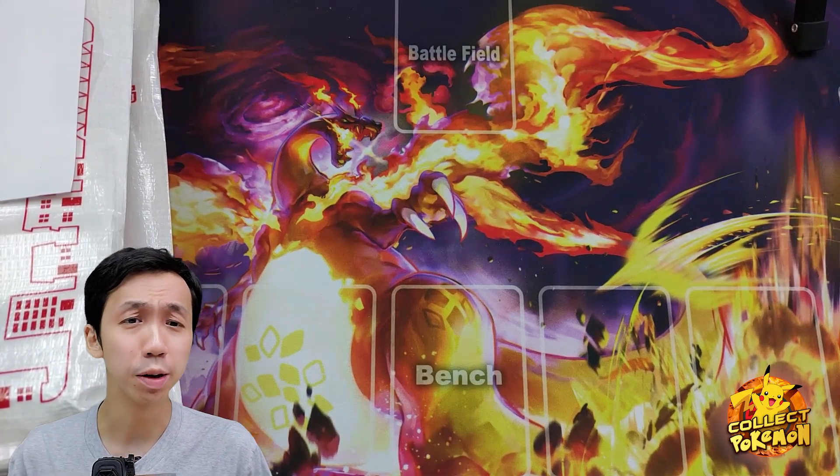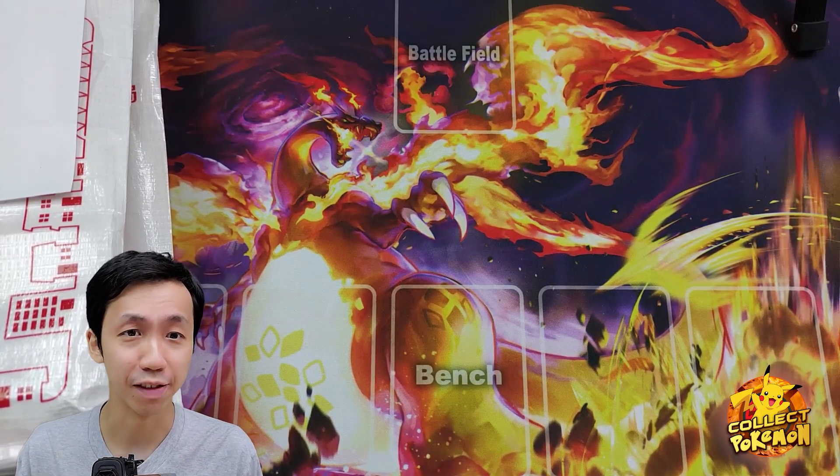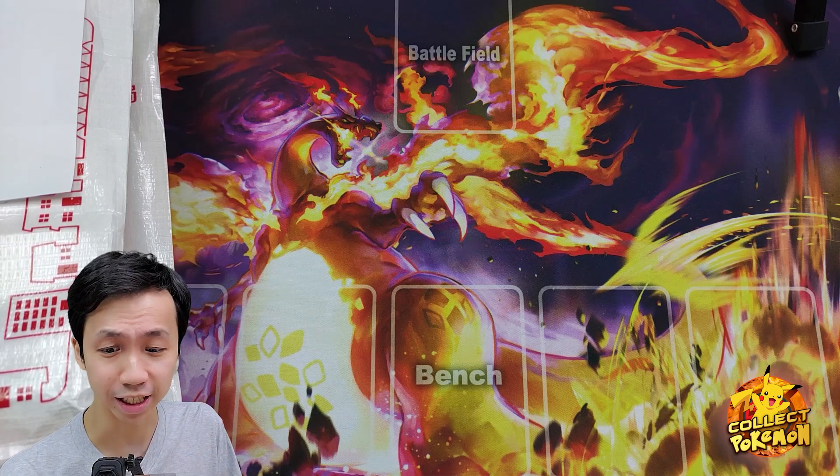What's up YouTube? This is Collect Pokemon and today we are gonna have a very, very interesting opening here.